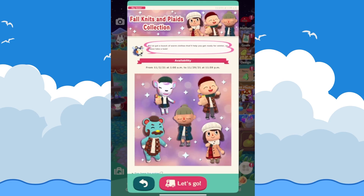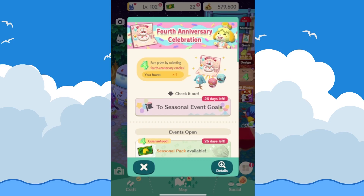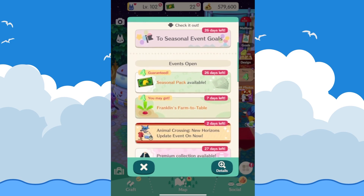Last but not least, there are some fall knits and plaids for the collection — they look extra cozy with scarves and woven hats, very fitting for fall. As for the fourth anniversary celebration goals, the prizes you can earn include a shirt with a four and cupcake design, cupcake stools, and a pop-up book, which is really cool.